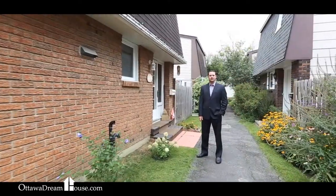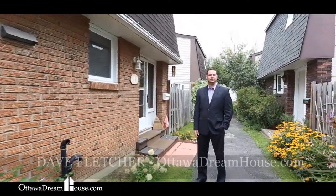I'm Dave Fletcher for the Ottawa Dreamhouse team and this is 219 at 3310 South Gate Road in South Quays. This home is extremely well located. We're walking distance to all kinds of stores, restaurants and the movie theatre, and it's an easy commute to downtown. Come on inside and let's have a look.